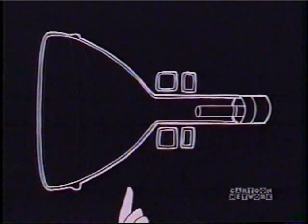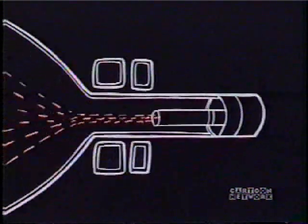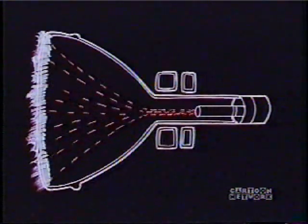It takes the waves from the transmitter and turns them back into electrons. In the back of this tube, there's an electron gun which shoots the electrons at the front of the tube.